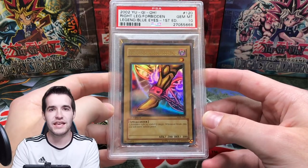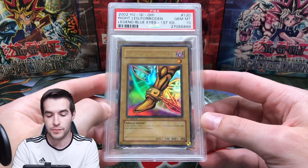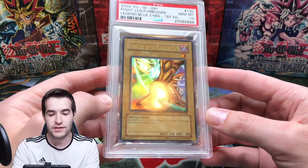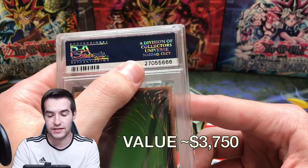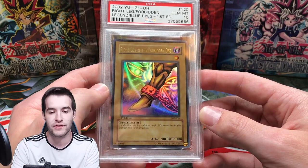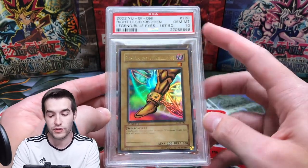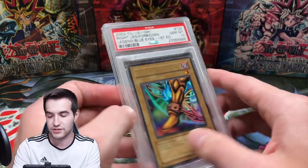Here's the last ultra rare from LOB in first edition that I own in PSA 10. I picked this one up recently from the same guy who sold me that TP one box. You can see the old cert number — they're in the 50 millions now rather than the 40 or 20 million. It's been a long time since this one was graded, but still really cool to own. I own three out of the 10 in LOB.